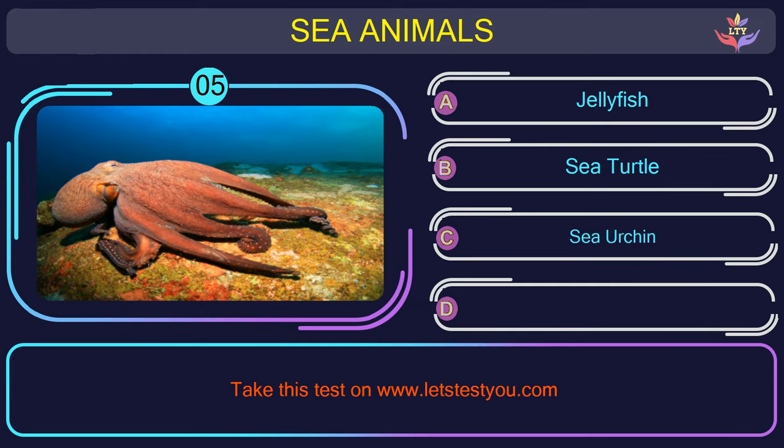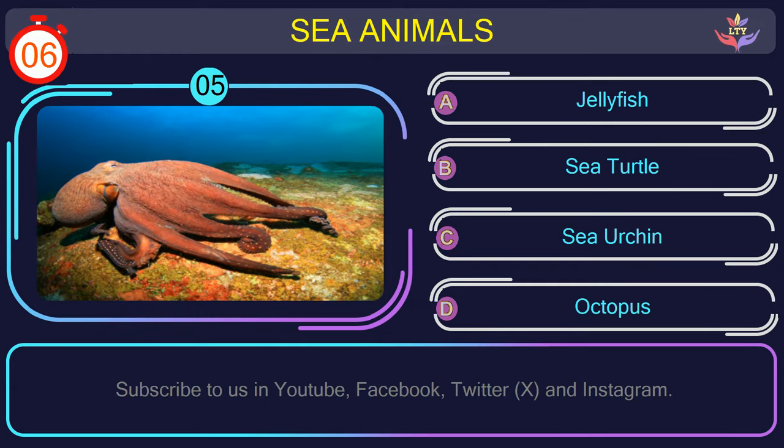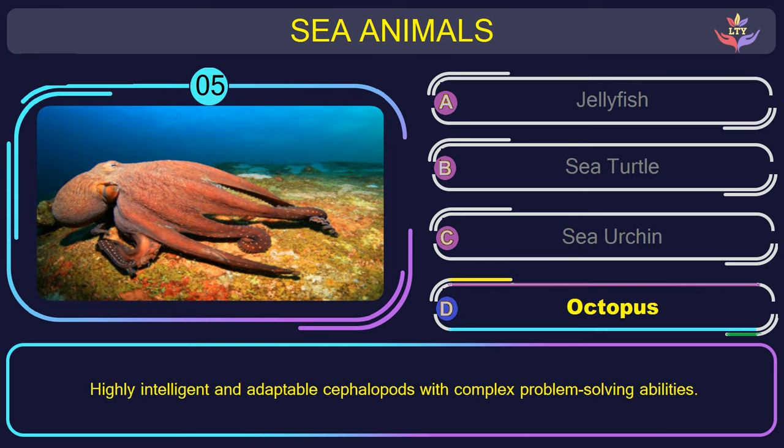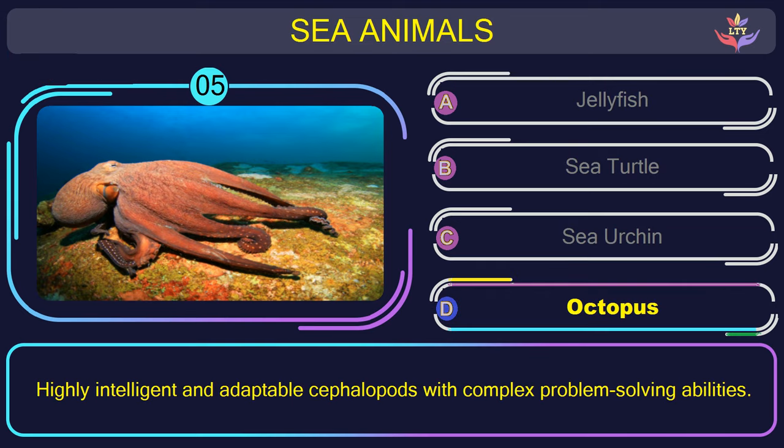Question number 5: could you recognize the name of the sea animal in this picture? The correct answer is option D. Octopus — highly intelligent and adaptable cephalopods with complex problem-solving abilities.